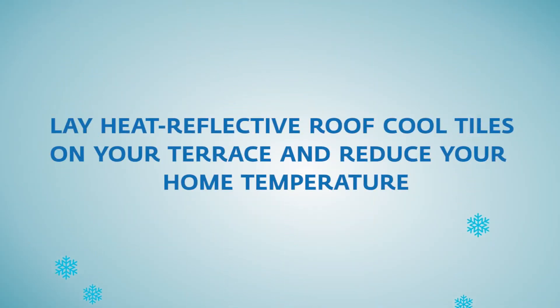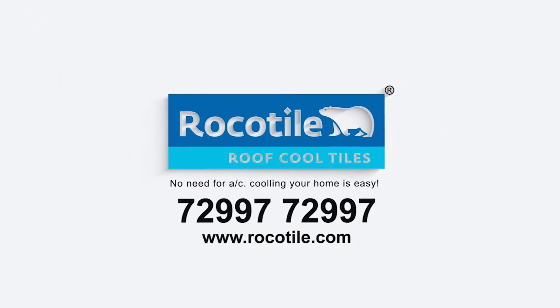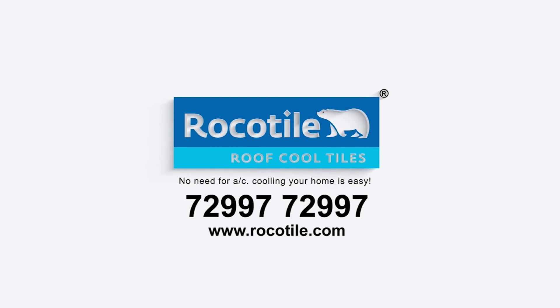Lay heat reflective roof cool tiles on your terrace and reduce your home temperature. The temperature difference on the terrace with RockeTile is 15 degrees Celsius.